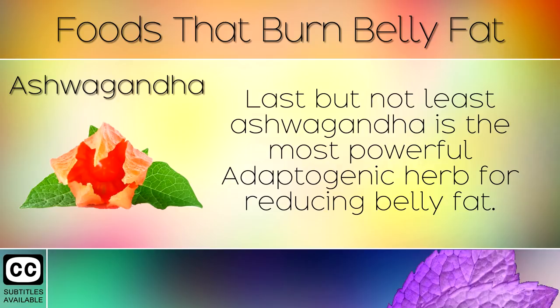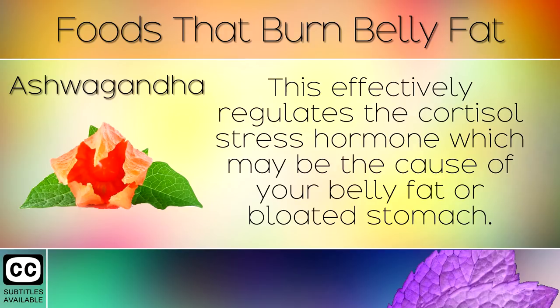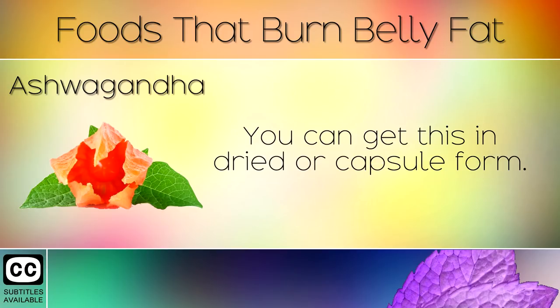16. Ashwagandha. Last but not least, ashwagandha is the most powerful adaptogenic herb for reducing belly fat. This herb contains healing compounds which help your body to adapt to stress. This effectively regulates the cortisol stress hormone which may be the cause of your belly fat or bloated stomach. You can get this in dried or capsule form.